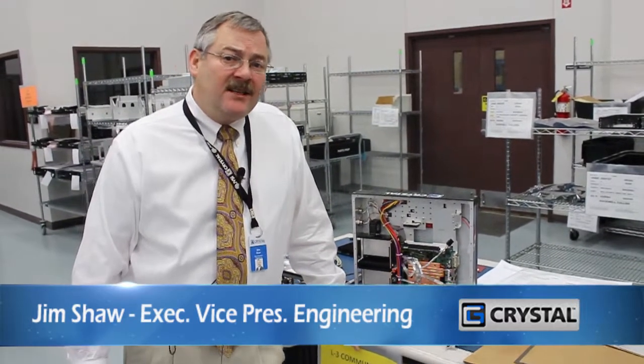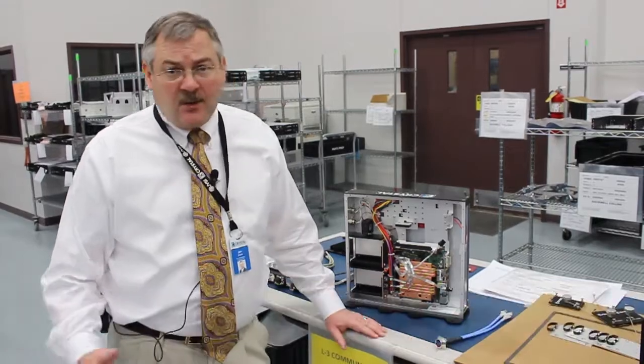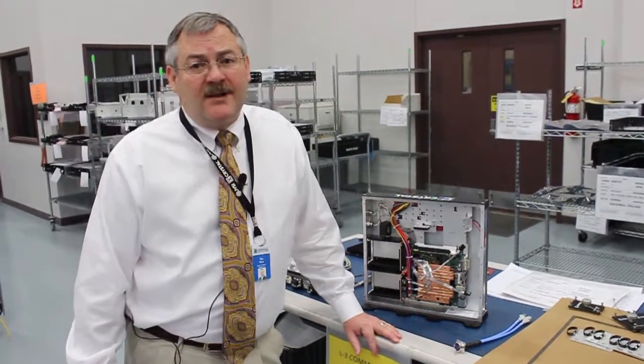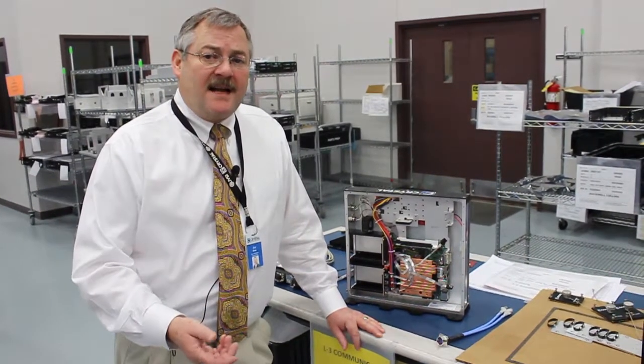Hi, my name is Jim Shaw. I'm the Executive Vice President of Engineering at Crystal Group in Hiawatha, Iowa. We're here today in our factory at Crystal Group, and I'm here to talk to you just a little bit about ruggedized COTS.